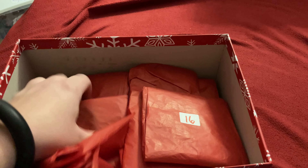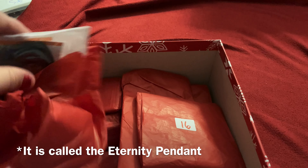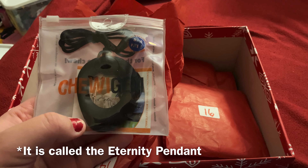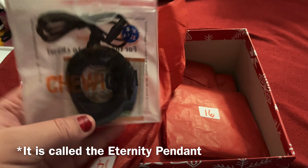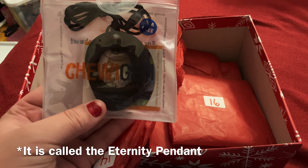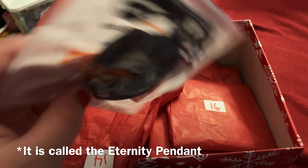Today is day fourteen, so let's open today's. It's a — I forgot what it's called. I think it's the Eternal Pendant. Yeah, it's the Black Eternal Pendant. I love these ones.